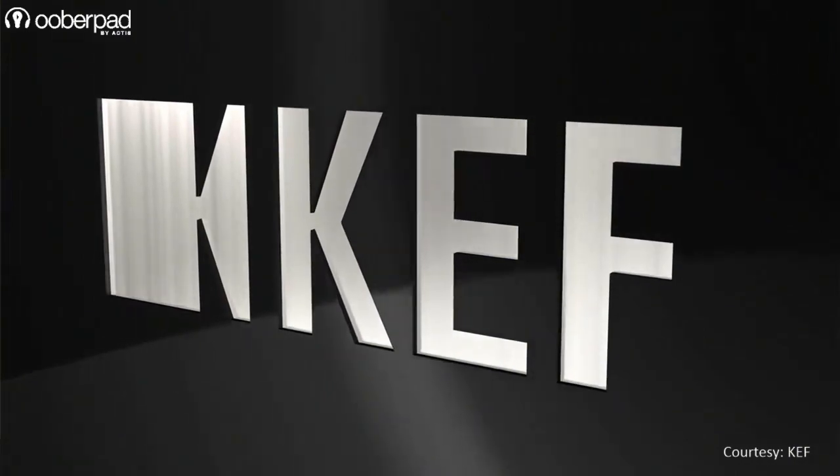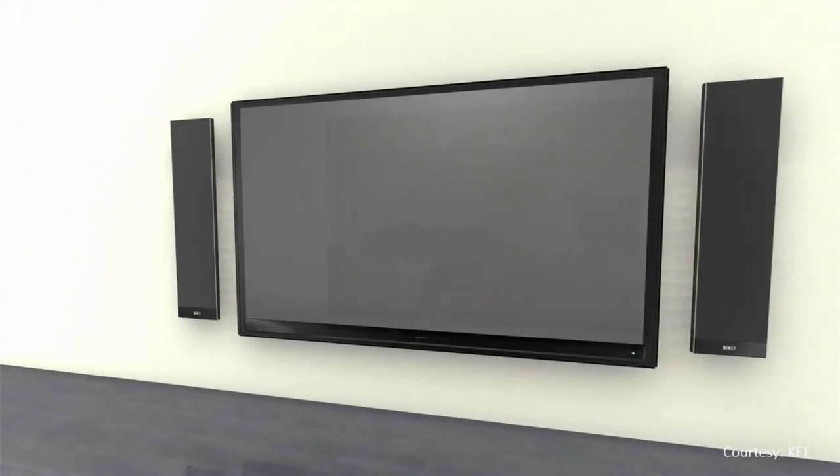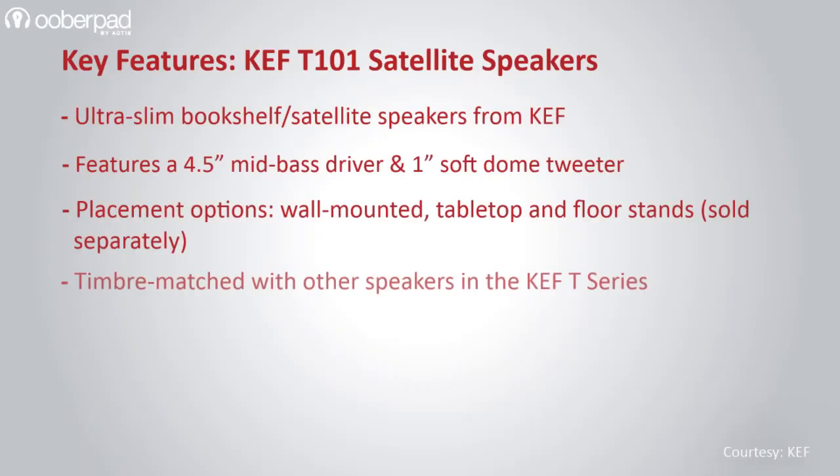The KEF T101 is conceived and designed as a slim speaker that perfectly complements the aesthetics of the latest flat-screen TVs. It is a great option for audiophiles and cinephiles looking to enjoy KEF's pristine sound quality and clarity in their music, movies, TV shows and gaming sessions.